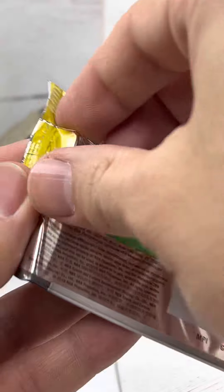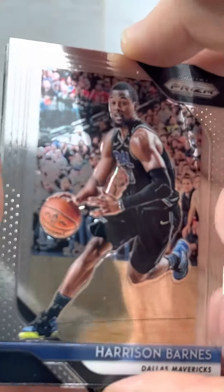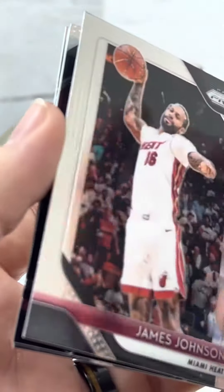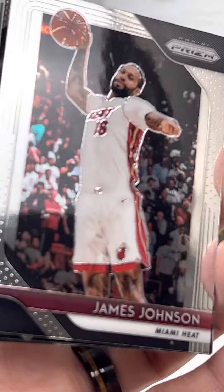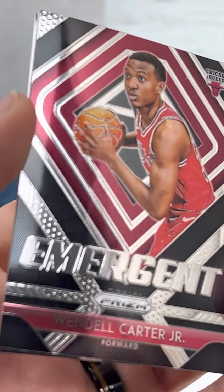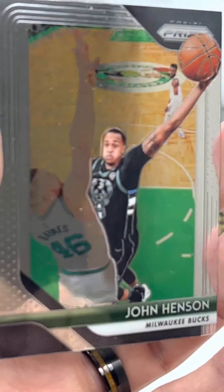Alright guys, last pack of the standard or base sets. Let's get that Luka right here. Harris Barnes. Oh, these are stuck together — there we go. James Johnson, Emergent Wendell Carter Jr., and John Henson.